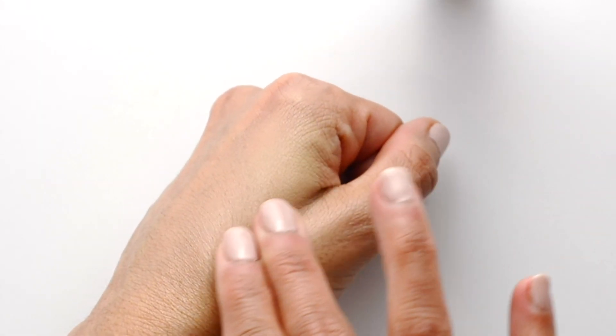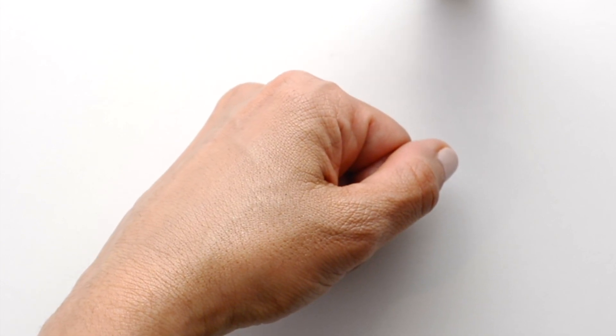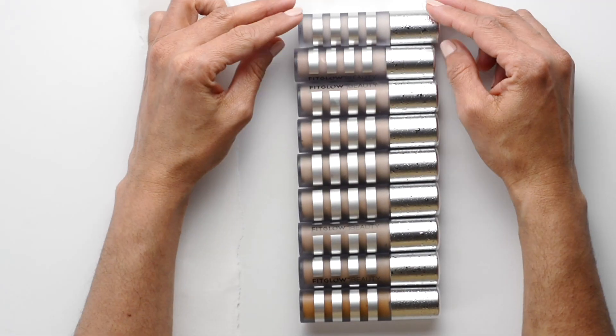The formula is thick and creamy and provides full coverage — more than that and it just looks too much on me. This feels rich and creamy, it blends effortlessly, it really covers up my dark circles and all those little imperfections. Most days this is all I use on the skin as I don't use foundation much at all, and this provides just the right medium to full coverage. Added bonus: it doesn't budge and doesn't fade.